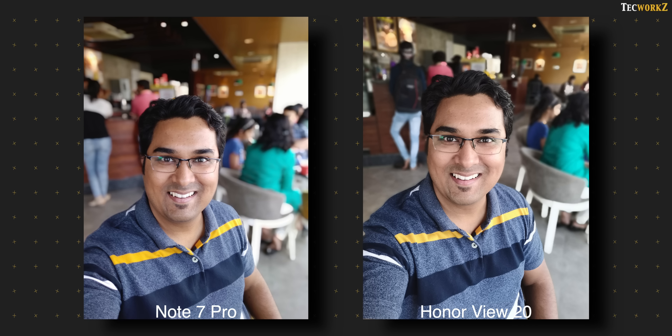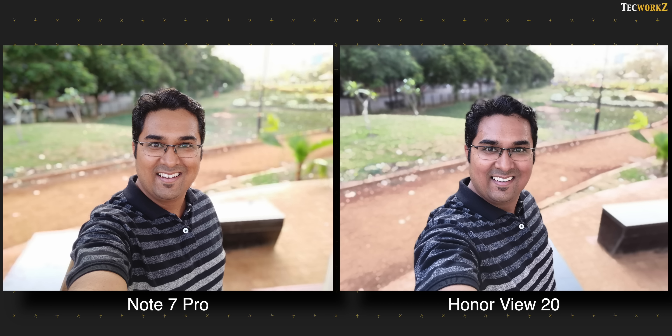That brings us to the front facing cameras. The 25 megapixel selfie camera on the Honor View 20 definitely captures sharper selfies compared to the 13 megapixel camera on the Note 7 Pro, and the images quickly fall apart as we start zooming in. Overall colours are almost similar from both phones, with the Note 7 Pro showing more natural skin tones. Both these phones can also take portrait selfies — they don't get a secondary depth sensing camera at the front, so edge detection and blurring is achieved via software. They do a good job of separating the subject from the background, but the edge detection is much better from the Note 7 Pro, though its images are slightly softer.